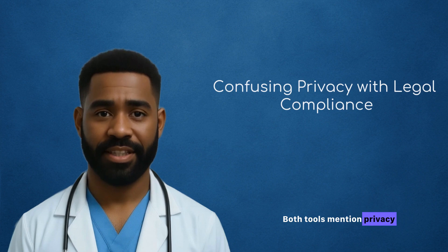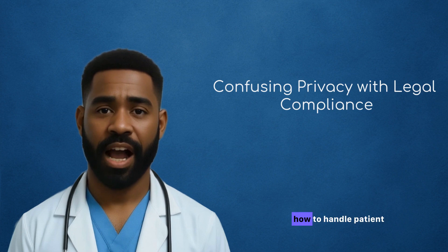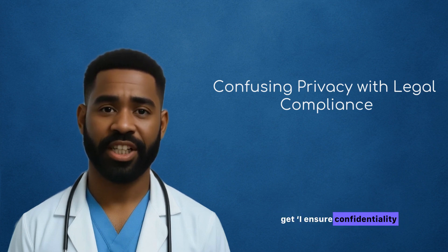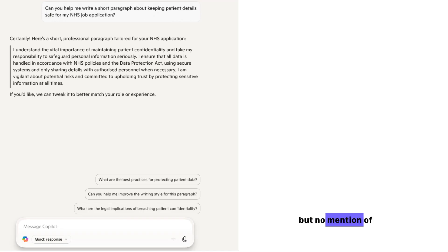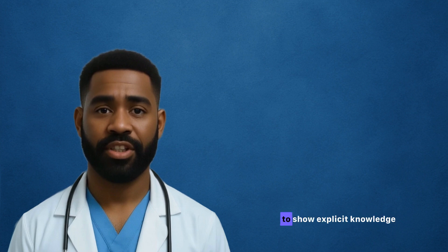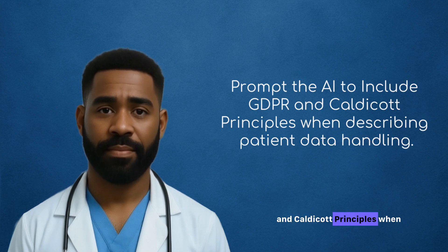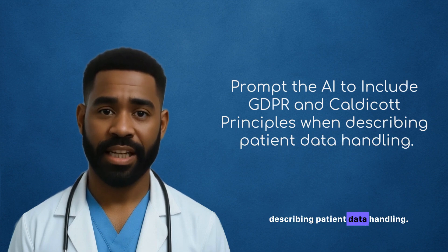Mistake three: both tools mention privacy, but often miss legal detail. Ask Copilot or ChatGPT how to handle patient data, and you'll usually get 'I ensure confidentiality and privacy' — but no mention of GDPR, Caldecott principles, or the Data Protection Act 2018. In NHS interviews, especially clinical roles, you need to show explicit knowledge of these frameworks, not just general best practice. Power tip: prompt the AI to include GDPR and Caldecott principles when describing patient data handling.